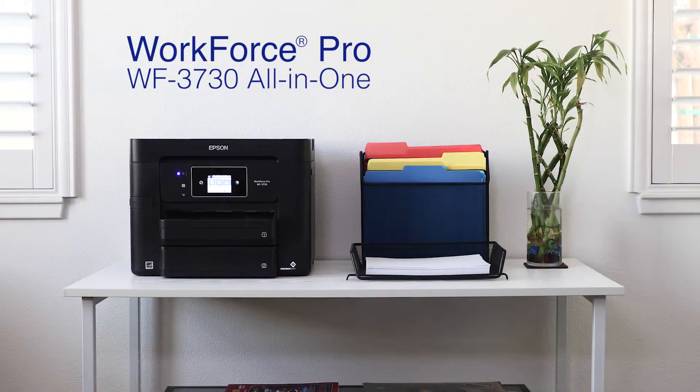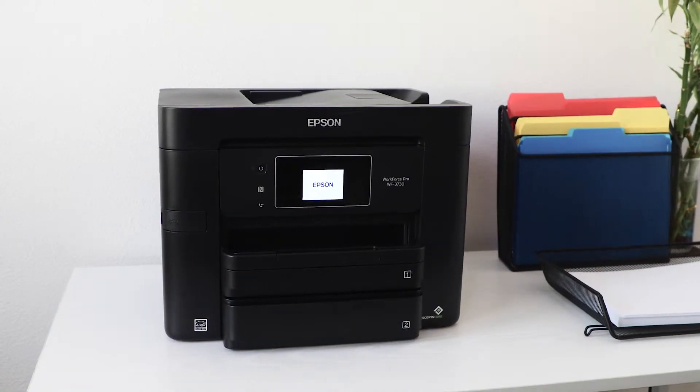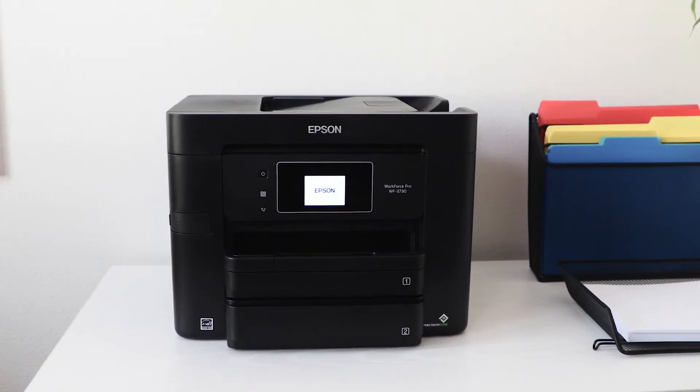Introducing the all-new Epson Workforce Pro 3730 All-in-One Printer — the perfect combination of convenience and versatility for your home office.